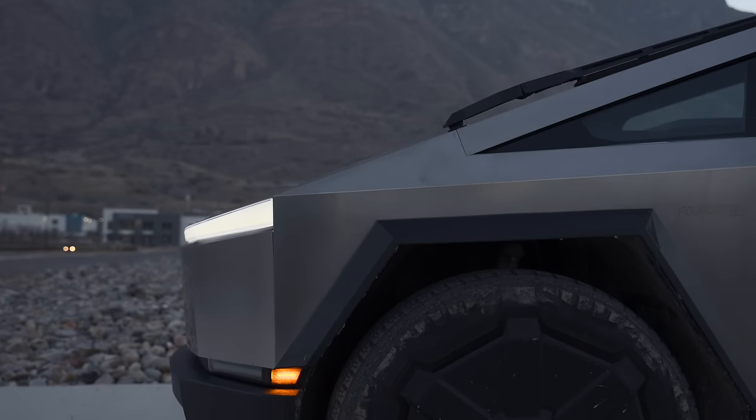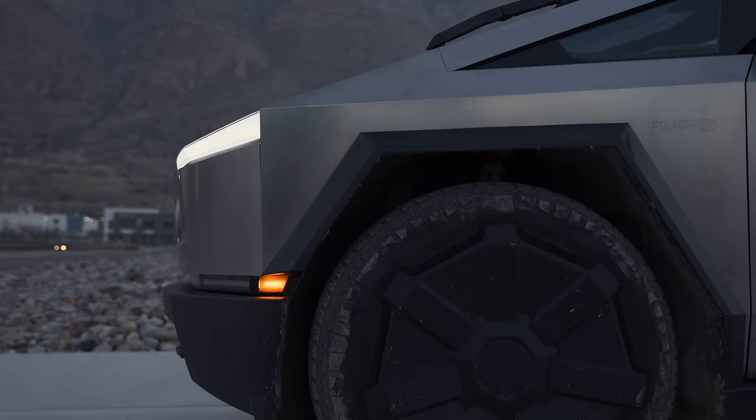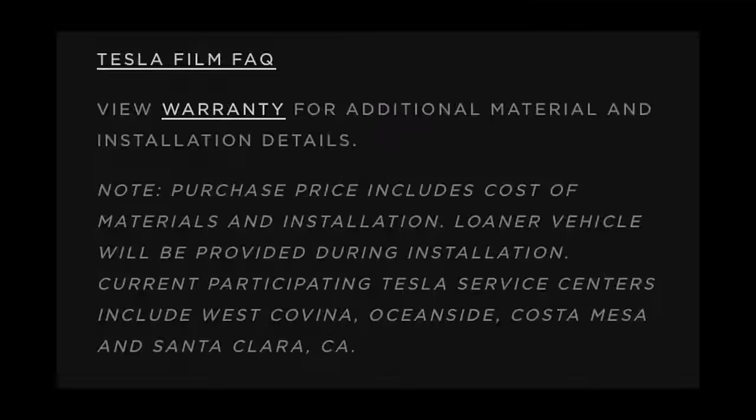As for wraps from Tesla, they released 3 new colors this past week, so you can now get the Cybertruck wrapped direct from Tesla in Satin Rose Gold, Satin Abyss Blue, Slip Gray, Satin Stealth Black, and Satin Ceramic White. Currently you can get these wrapped at Tesla's service centers in California, including West Covina, Oceanside, Costa Mesa, and Santa Clara.